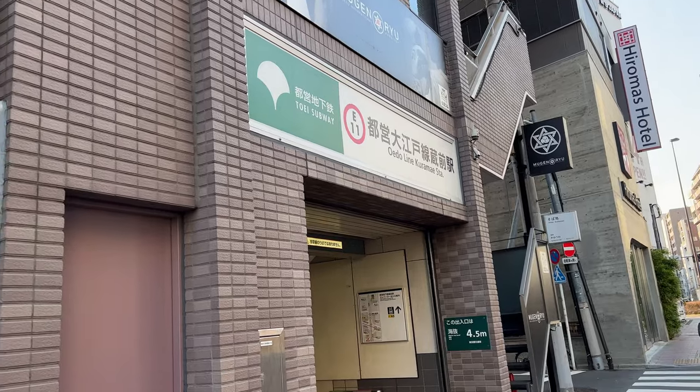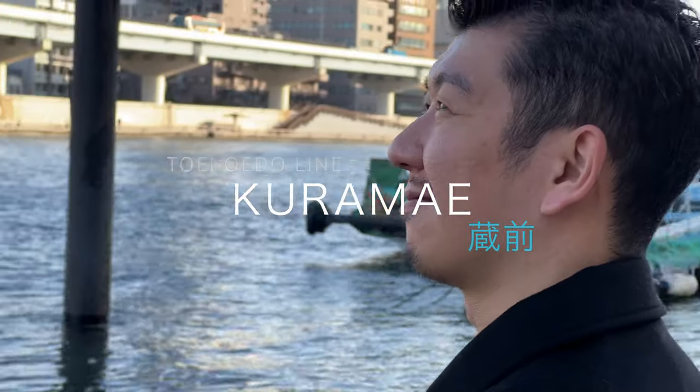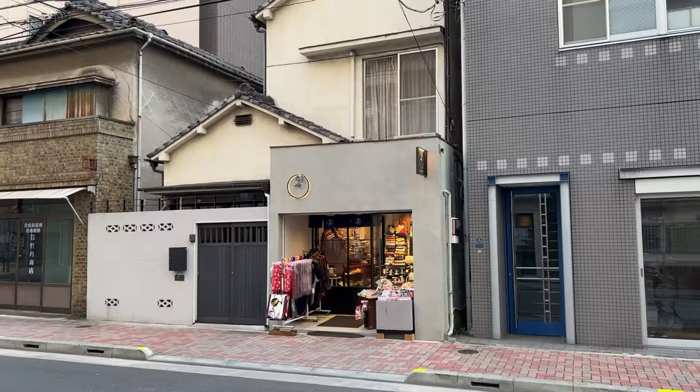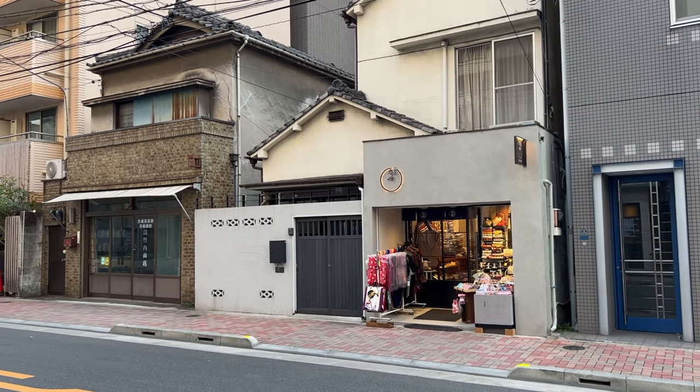Another town that has recently started to get the spotlight with unique stores and coffee shops is Kuramae, right south of Asakusa. Now the Oedo Line is back on the west side of the Sumida River. Among many hotels and condos, there are lots of cute shops.